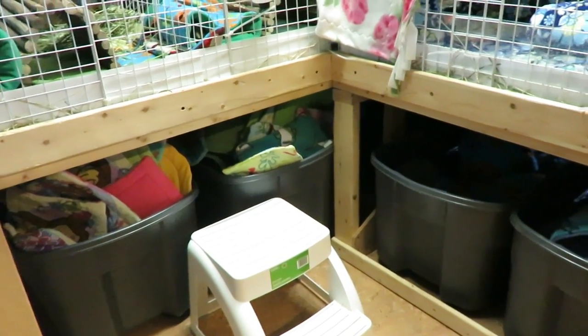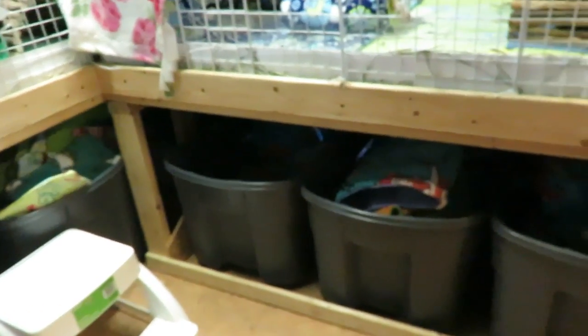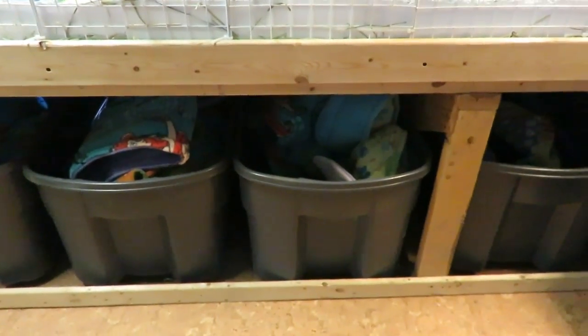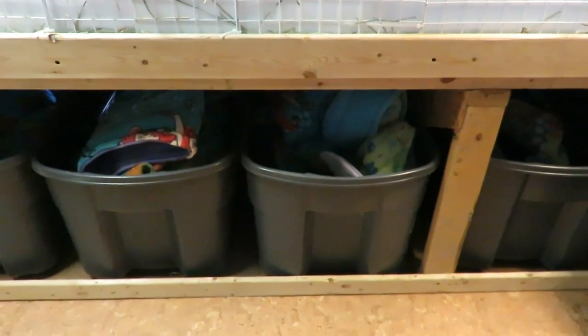The storage bins are Rubbermaid 189-liter tubs that fit perfectly underneath the cages.